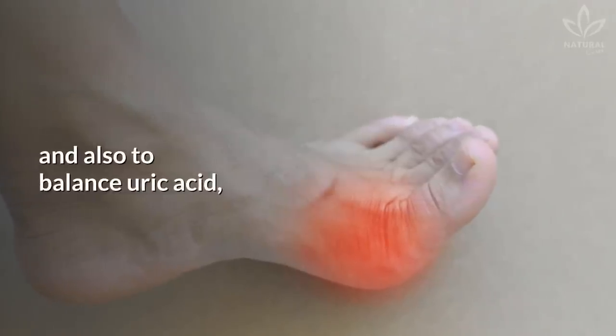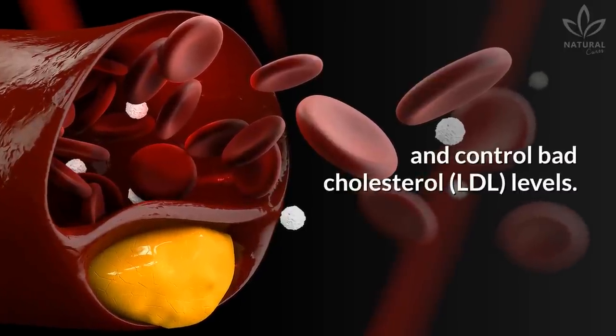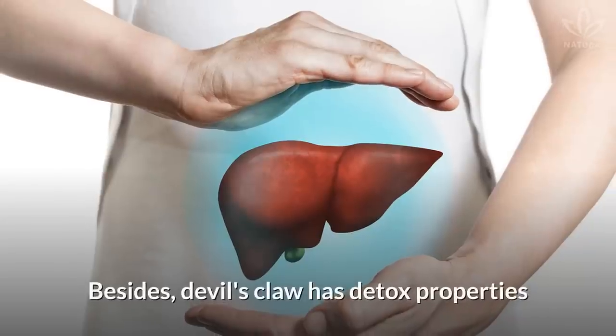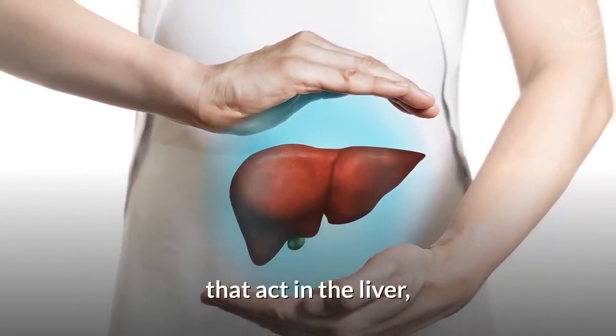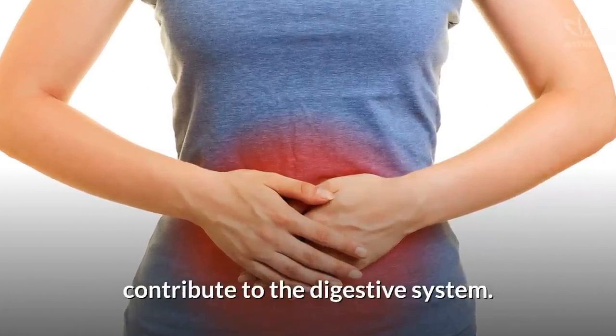Devil's Claw is also used to balance uric acid, strengthen the immune system, favor good cholesterol (HDL), and control bad cholesterol (LDL) levels. Besides, it has detox properties that act in the liver, and stimulating properties that contribute to the digestive system.